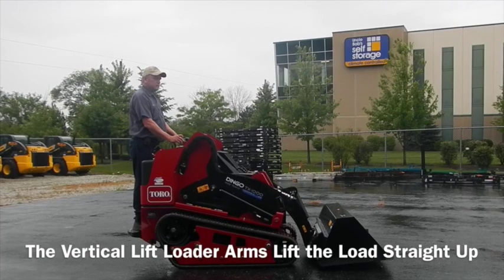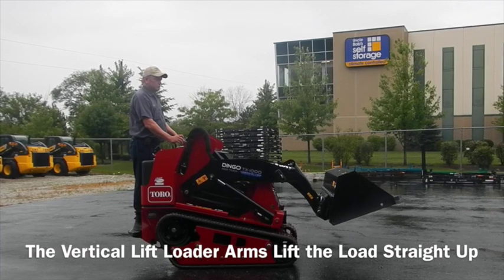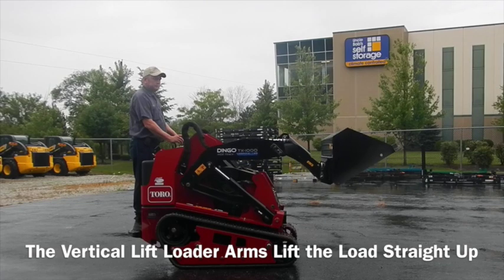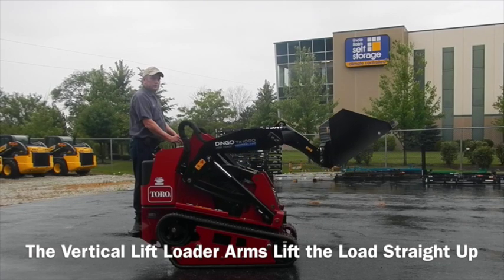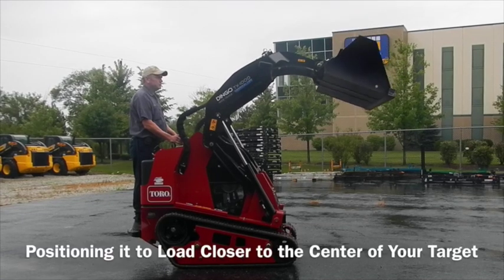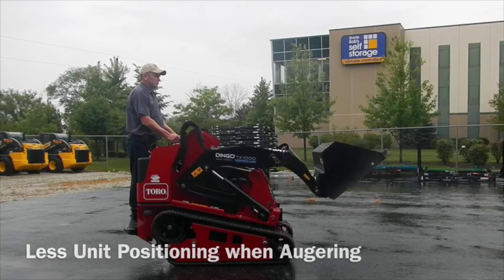The TX-1000 has a vertical lift loader arm design. The loader arms lift the load straight up, so you're positioned to load closer to the center of your target. This means less unit positioning when augering.